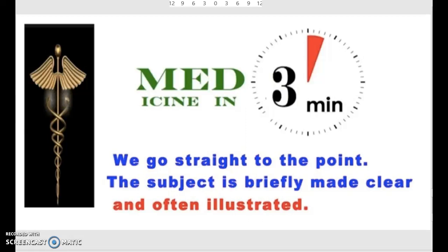What's going on guys? Medicine in 3 minutes back here with another video, and today we're going to be talking about galactosemia. So let's get straight to the point — we'll keep it clear, brief, and illustrated. So let's get started.